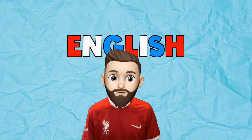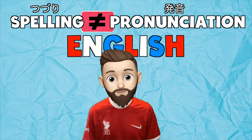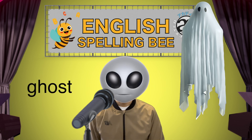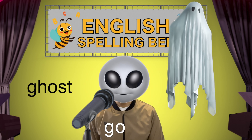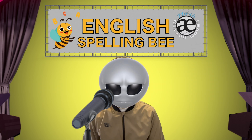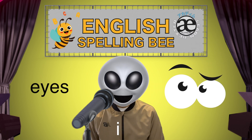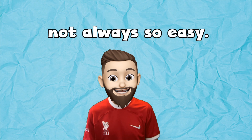But in English, the spelling of a word and its pronunciation often don't match. The first word is 'ghost' — G-O-S-T — and the next word is 'eyes' — I-Z. See? Not always so easy.